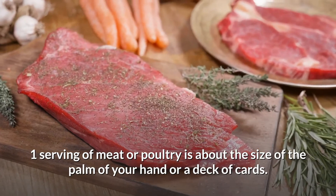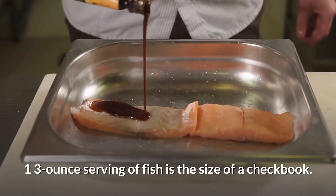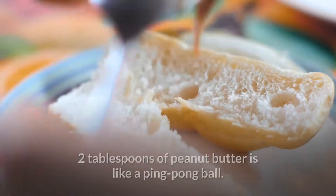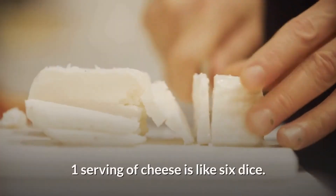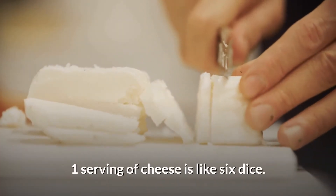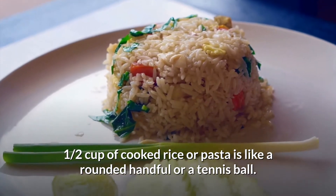You can use everyday objects or your hand to judge the size of a portion. One serving of meat or poultry is about the size of the palm of your hand or a deck of cards. One three-ounce serving of fish is the size of a checkbook. Two tablespoons of peanut butter is like a ping pong ball. One serving of cheese is like six dice. One half cup of cooked rice or pasta is like a rounded handful or a tennis ball.